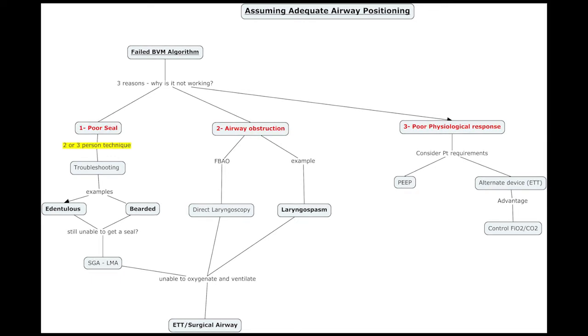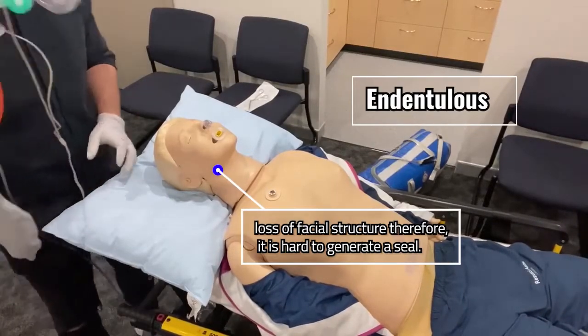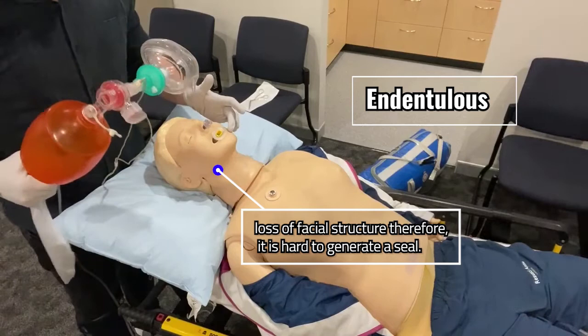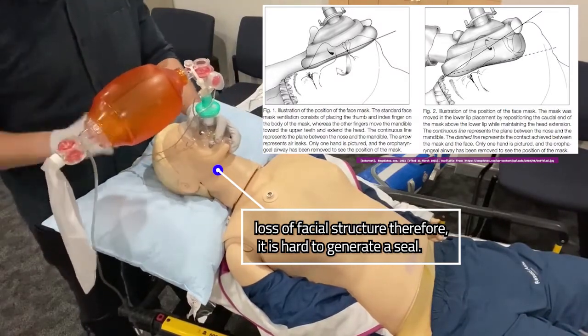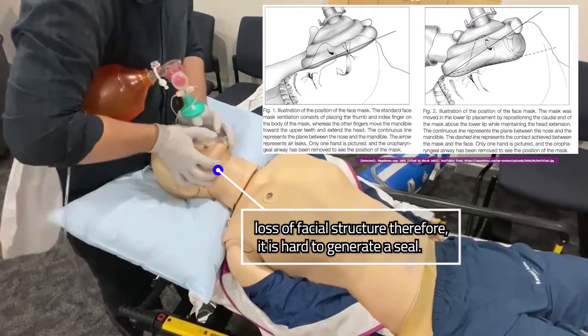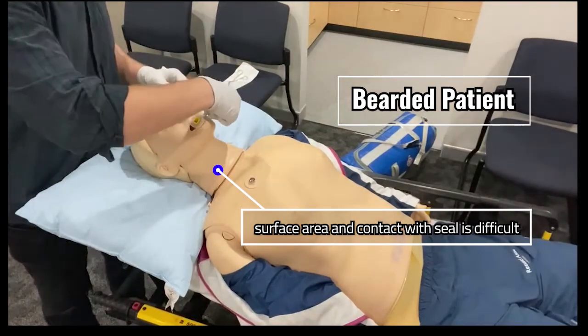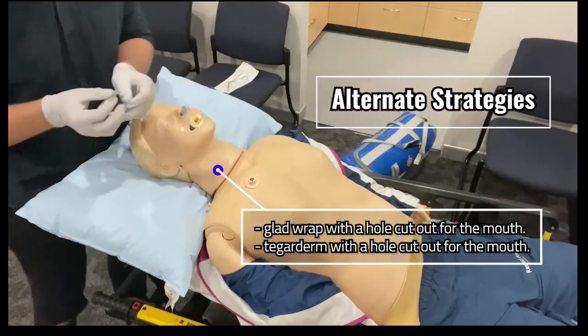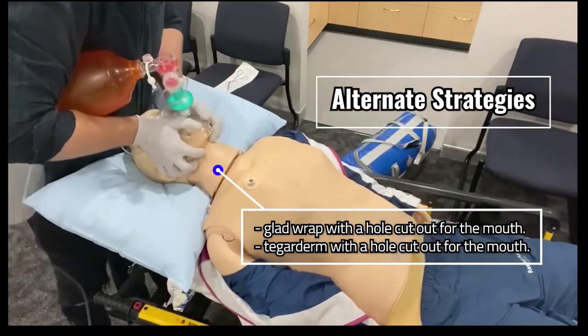For a poor seal, we need at least a two-person technique — perhaps even a three-person technique — in a ramped patient who is in the sniffing position with their ear canal aligned with the sternal notch. I've included in the algorithm two specific causes of poor seal: the edentulous and bearded patient. The edentulous patient can be very hard to bag valve mask. A common strategy is to move the bag valve mask superiorly with the bottom edge on the lower lip, while still using the two-handed approach as a single officer. If we have a bearded patient, we can apply lubricant around the beard to improve the mask surface seal, and again use the two-handed graduated approach for bag valve mask ventilation.